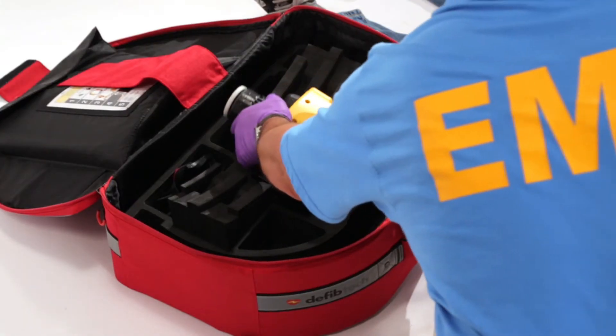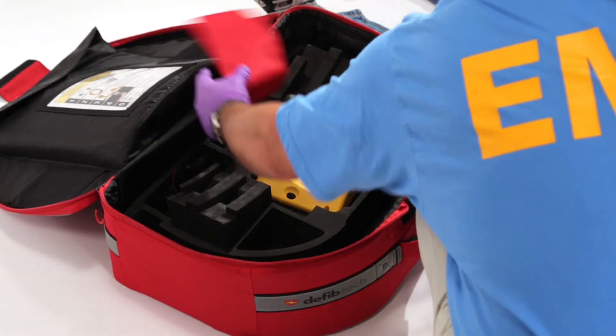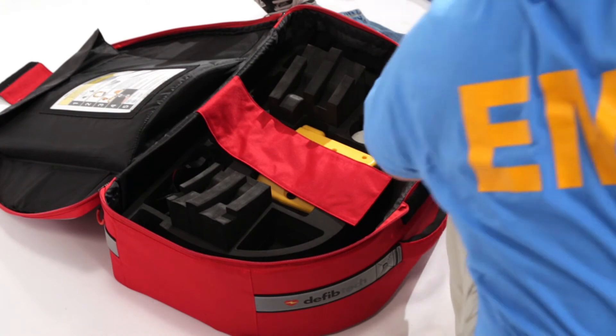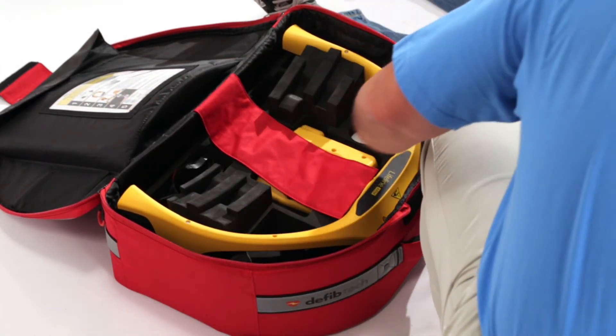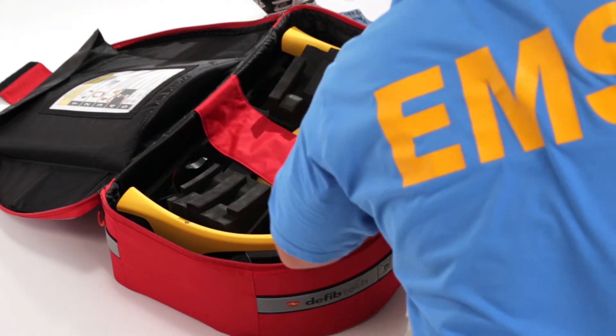Included in the Lifeline Arm is a red canvas carrying case. Inside the structured bag is a custom foam insert that perfectly contours the components, all of which make the device easy to carry, deploy, and pack up again.